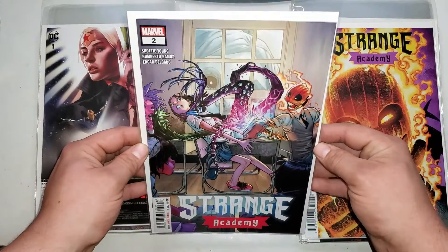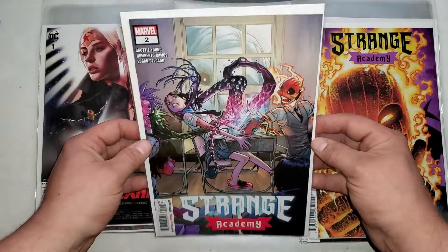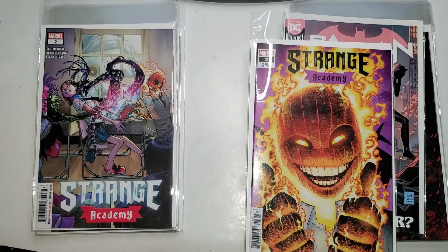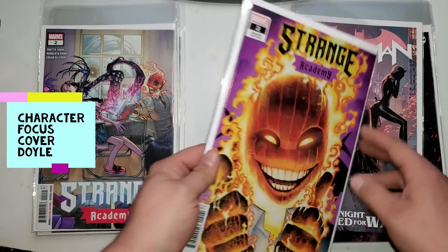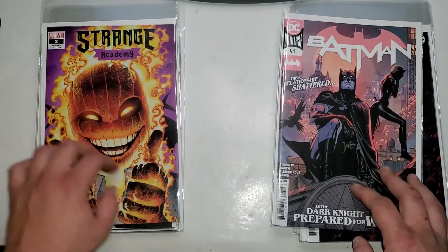Next up I have Scott Young's Strange Academy number two. I'll probably make little notes on the side of the screen. We also have Strange Academy number two — the main cover. I'm digging this book so far, it's really fun. Waiting for things to heat up though — it's introducing a lot of people.